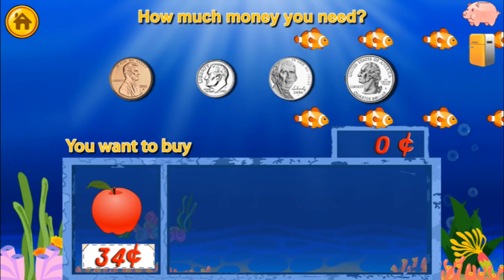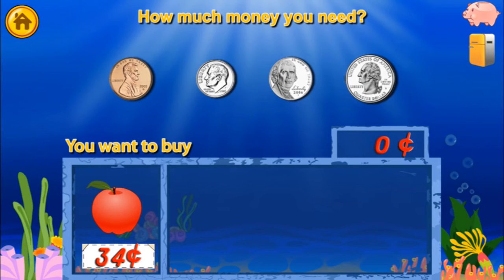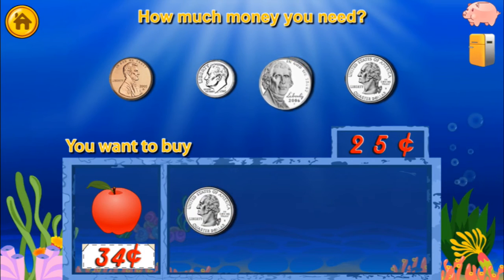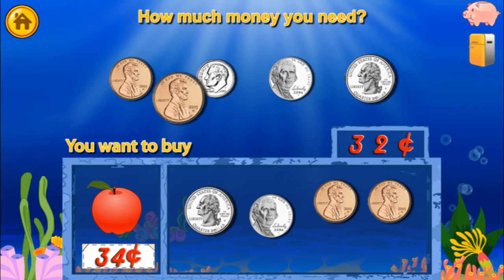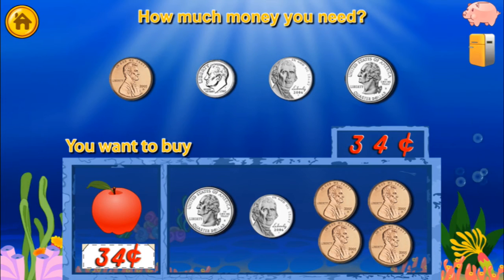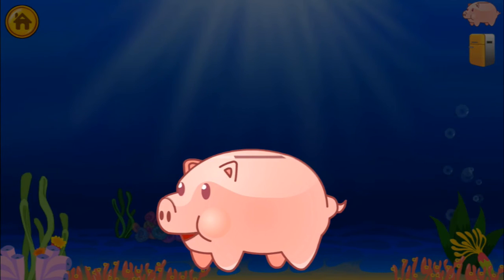You want to buy — drag the exact amount of money into the box. Super cool! A quarter reward!